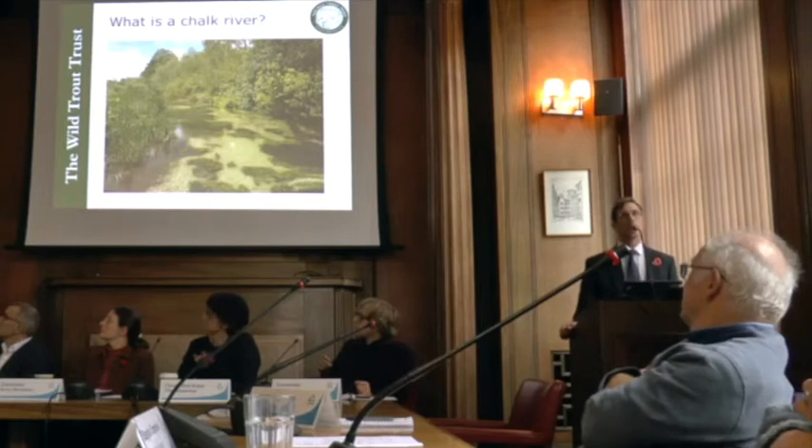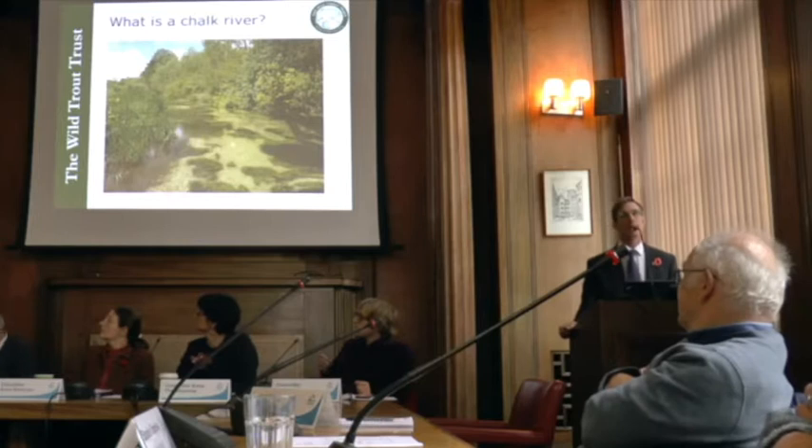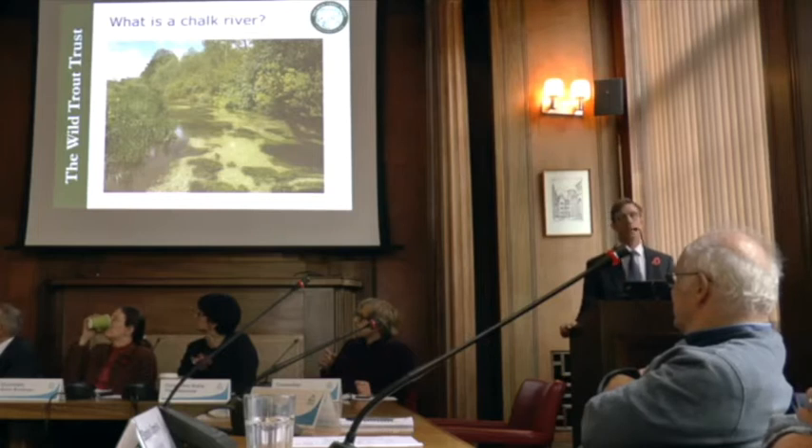What should a chalk river look like? This is a fantastic shot of a chalk river from Hampshire — our chalk rivers aren't as big and mighty as that, but they are still ecologically important. That picture of the Hopper Brook started off looking a little bit like this.